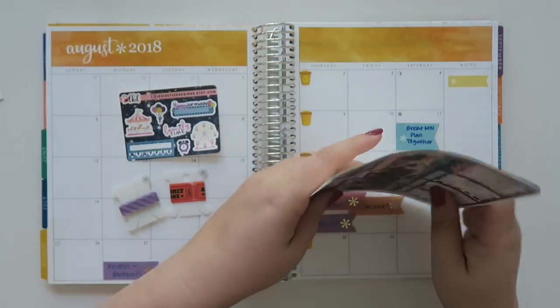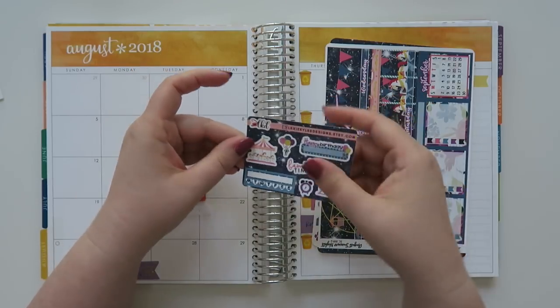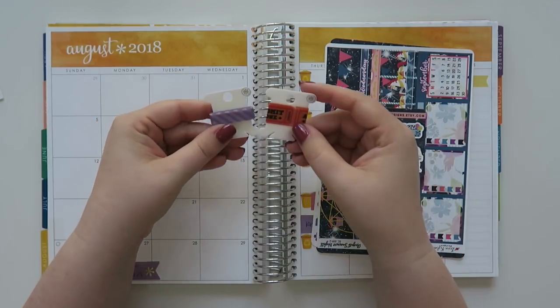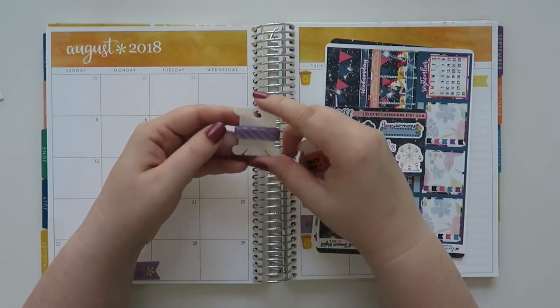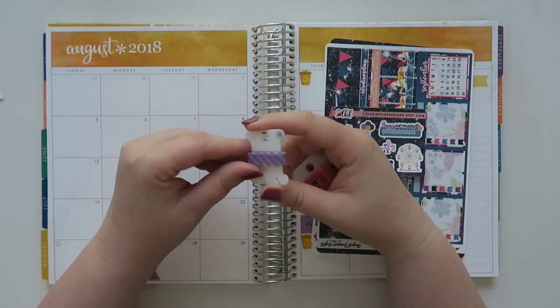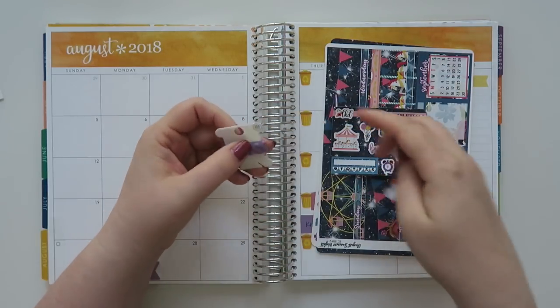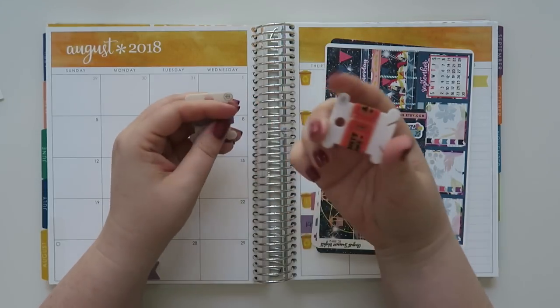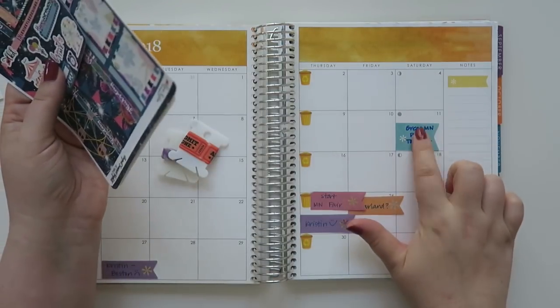It came with this little freebie which was definitely on theme, which I thought was really cute. And then there are these two washis — both from my shop; link and discount code will be below if you're interested. I decided to go with purple because I thought it would look nice with the colors in here, and then there's a little ticket washi that says 'admit one' that I think I'm going to use on this day.